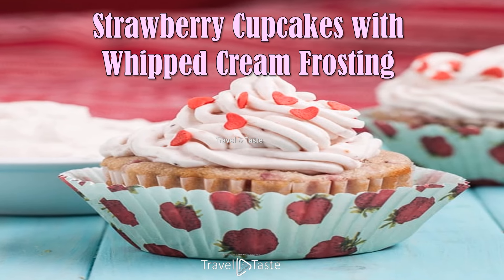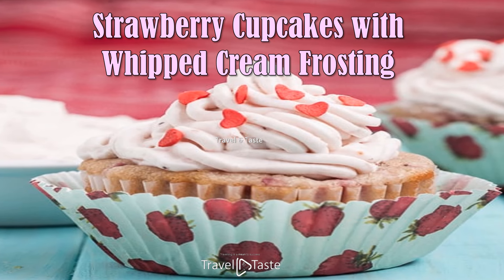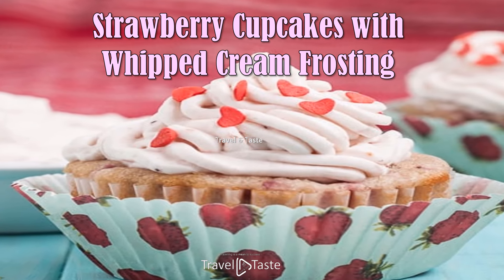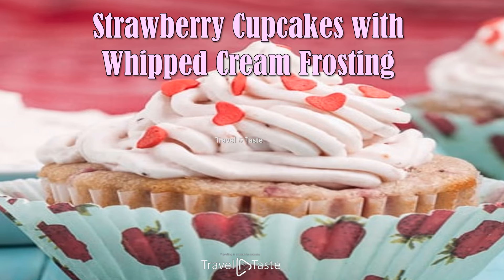Strawberry Cupcakes with Whipped Cream Frosting — fresh strawberries are full of water, so they have a tendency to weigh down cake batters and make soggy cakes. That's why these strawberry cupcakes rely on strawberry jam or preserves. The concentrated flavor is just right for light and tender cupcakes.